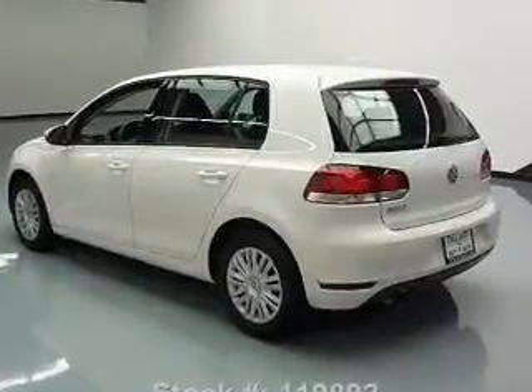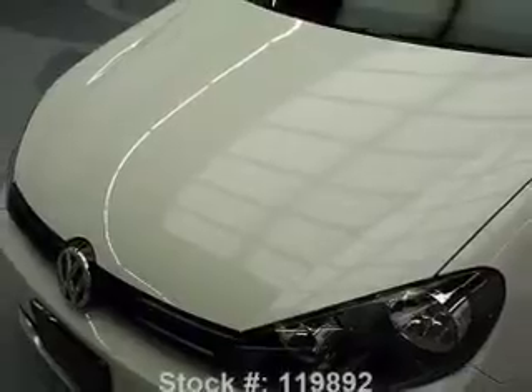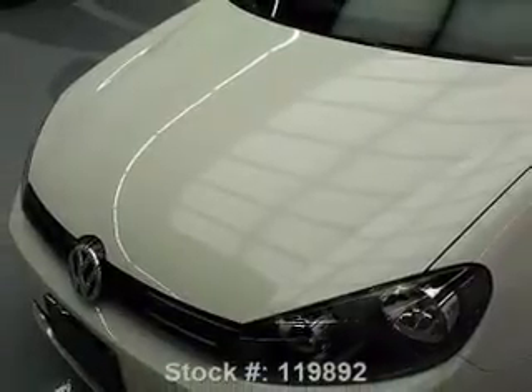Power door locks. Power windows. Cruise control. An AM FM stereo with an MP3 player. Power mirrors. An alarm system. Power steering.